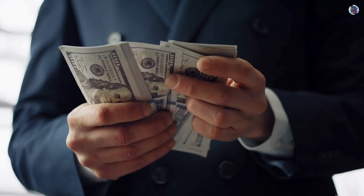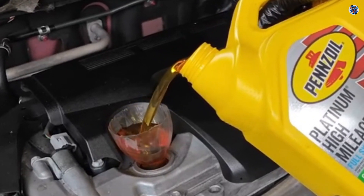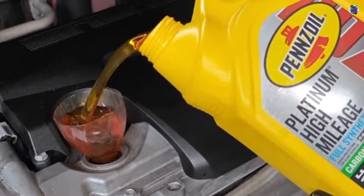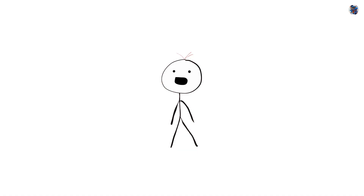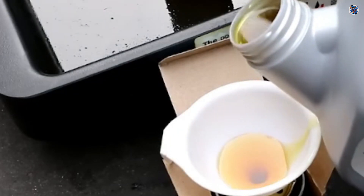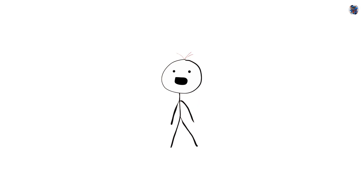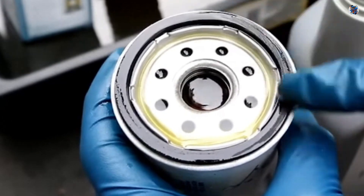At roughly half the price of some boutique synthetic oils, Pennzoil Ultra Platinum 0W40 provided impressive durability, clean operation, and minimal wear metals, proving that real-world performance doesn't always match marketing claims or price tags. These findings match field data from the Speed Diagnostics Database, collected from multiple engines across the country, confirming that Ultra Platinum performs consistently well under varied conditions.